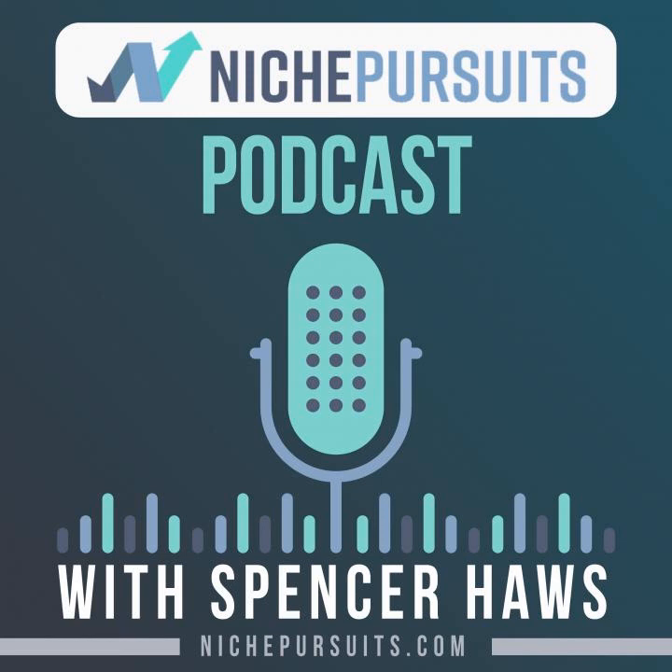Today, I'm excited to introduce you to Tommy Griffith from clickminded.com. Tommy is someone who has been involved with SEO for a long time at a couple of really large companies. He started as an SEO manager for PayPal and then moved over to Airbnb as an SEO manager there as well. Pretty cool stuff. What you might find interesting is that SEO at a large company like Airbnb is not all about keyword research and backlinks. Larger sites deal with more design and site architecture type issues, and working there was no easy task.